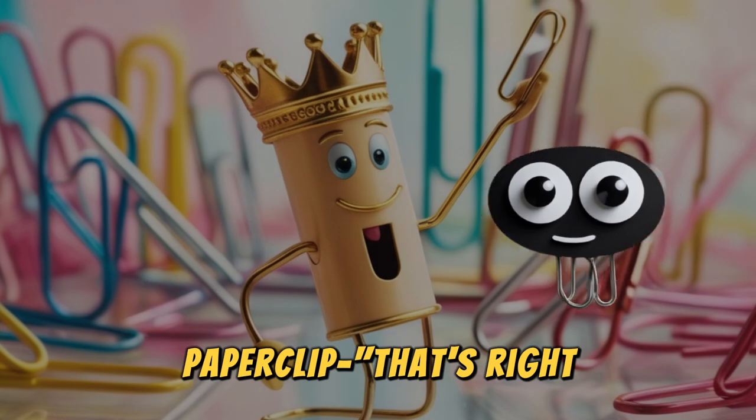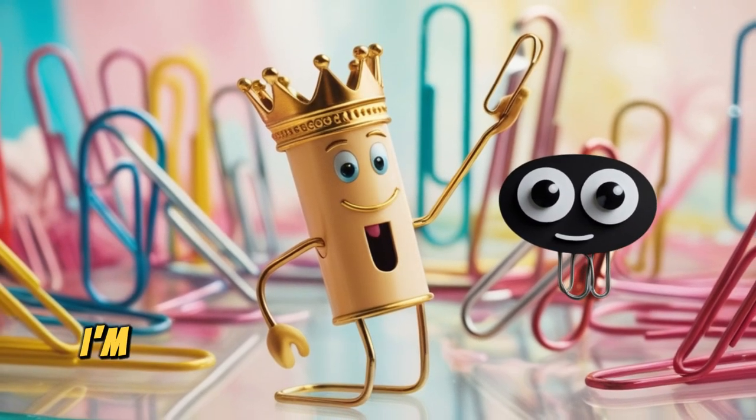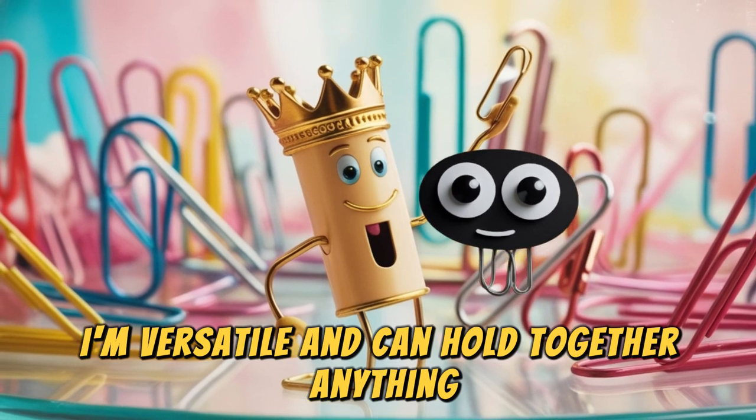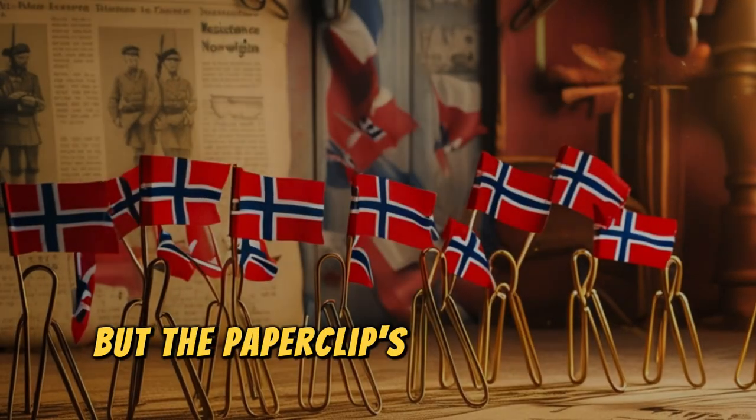That's right. I may be simple, but I'm not boring. I'm versatile and can hold together anything from important documents to that grocery list you keep losing.